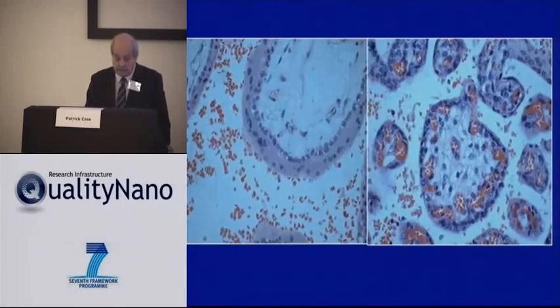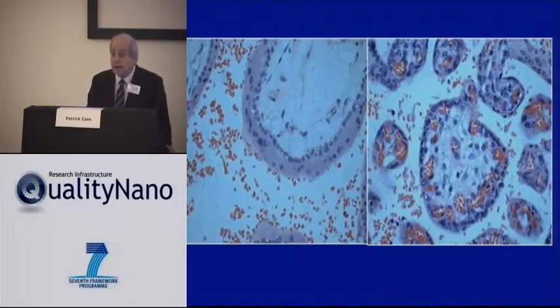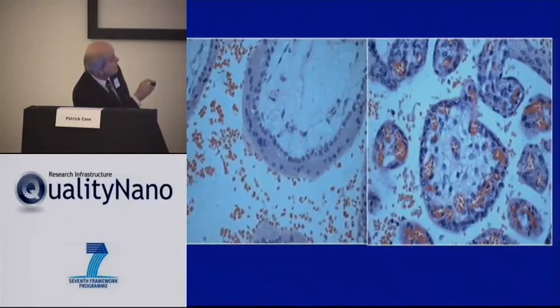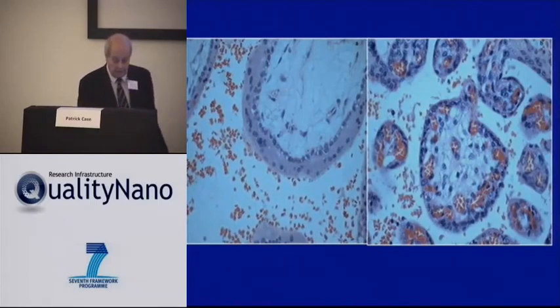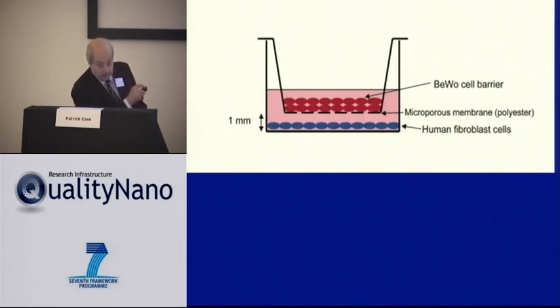We had to model the human placenta. The human placenta in the first 3 months of pregnancy is a bilayered barrier between the mother's blood and the fetal blood vessels. There is a barrier of syncytiotrophoblast as the outer layer, and underneath a layer of cytotrophoblast. It looks a very formidable barrier. We decided to model it using a transwell insert — you make a barrier on the insert, with cells beneath it to imitate fetal cells, and you put materials above the barrier.